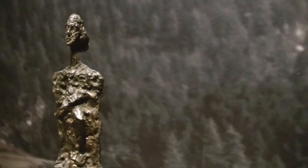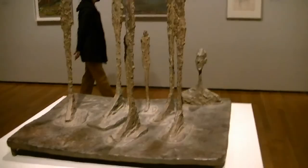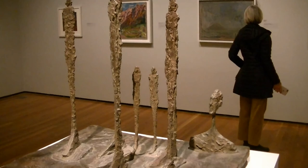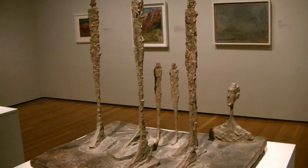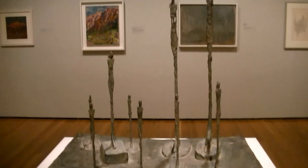Giacometti hung out with names you probably know — Jean-Paul Sartre, Simone de Beauvoir, Samuel Beckett, and others from that period. This is a cool one called The Forest from 1950, in bronze. It's got those elongated figures — seven elongated women that also look like trees — and then one man's head in the back. Similarly, here's The Glade from 1950, also bronze. A glade is a clearing in a forest.